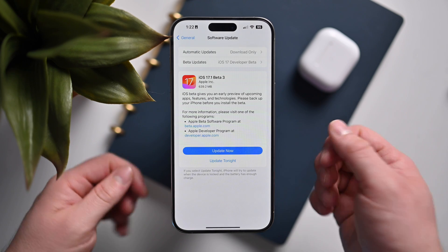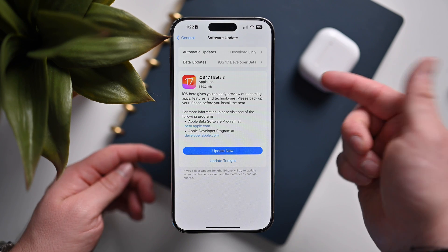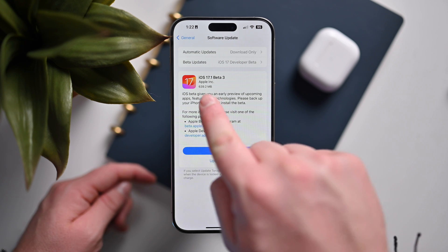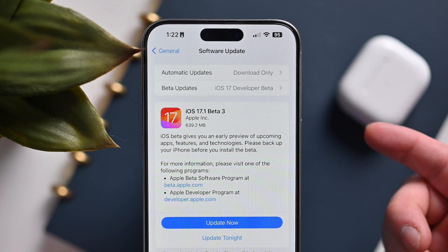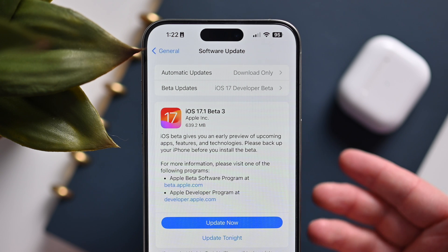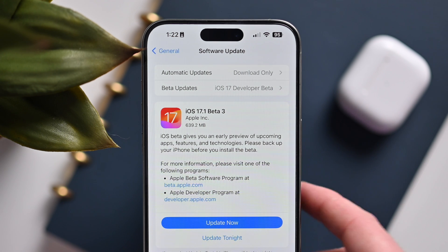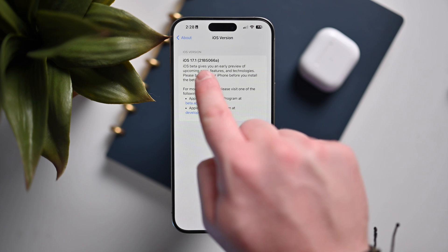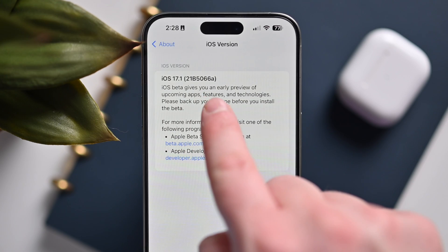Here we have it — my iPhone 15 Pro Max. I downloaded the third beta, which weighed in at 639.2 megabytes. That is specifically for my phone; your phone may differ depending on what model you have or what previous update you are coming from. Mine weighed in at about 650 megabytes. If we check out our settings, we can see that iOS 17.1 is build number 21B5066A.